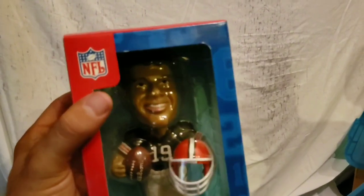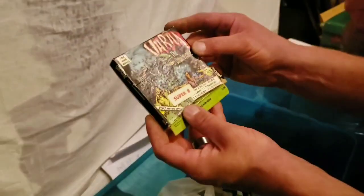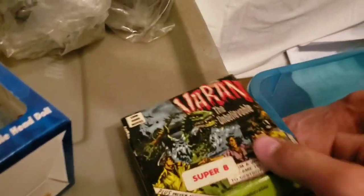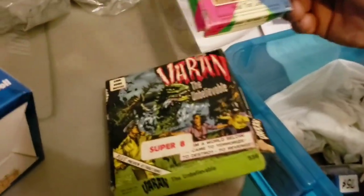Looks like vintage toys and stuff in the bottom here. We got some large Star Wars figures - those are probably more recent, but down here we definitely have some older ones. Bernie was our man here in Cleveland for so long. Now we got Johnny. What is that? Old super 8 horror - that's some money right there. Horror has a huge - you could call it a cult following. See what I did there? Play on words.